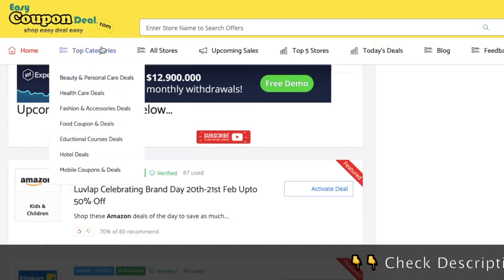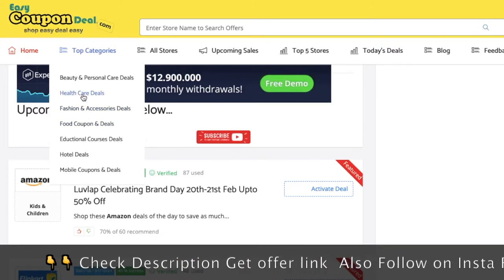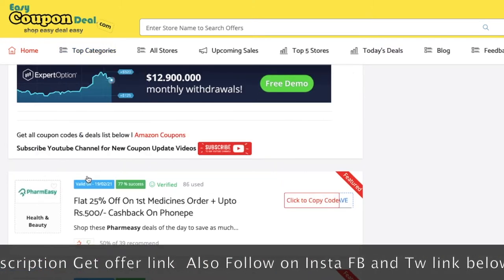Step 2. In the top categories menu, click any category. It will display all offers category-wise with different stores.